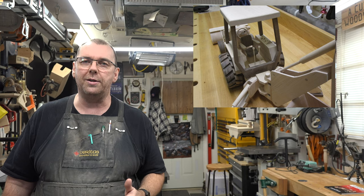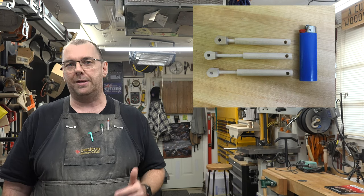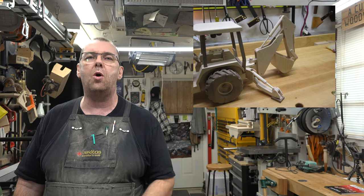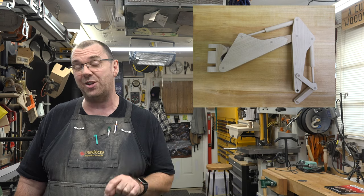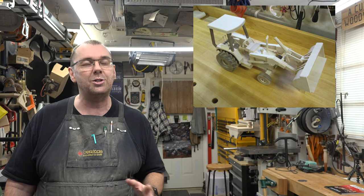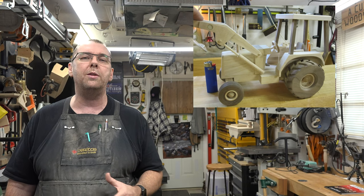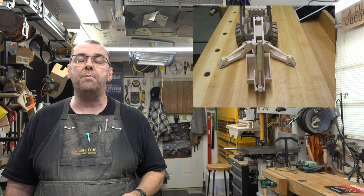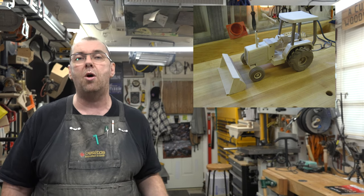One of my favorite parts of this build is the pistons on the outriggers that control the backhoe and the shovel. They're a pain in the neck to make — drilling dead center of a dowel is tricky — but once you take your time, measure, check and double-check, and that piston goes together, there's a sense of satisfaction I just can't explain. The biggest challenge on this model was the bucket for both the backhoe and the front shovel.